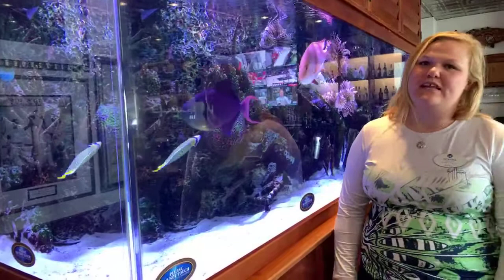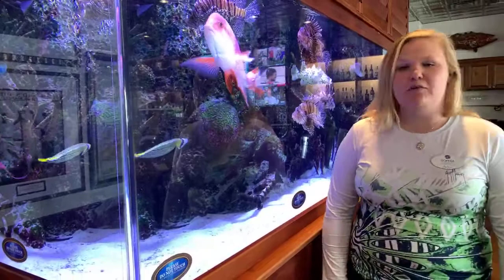Hi everybody, welcome to Tank Talk Tuesday. I'm Sophie. Today we are over here at our predator tank inside of the Rumfish Grill bar area.